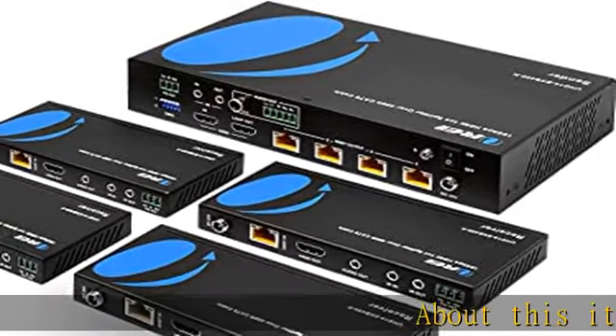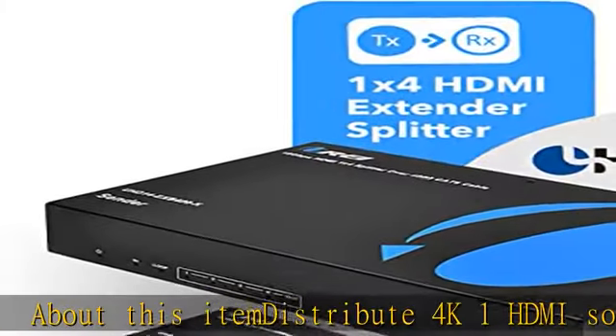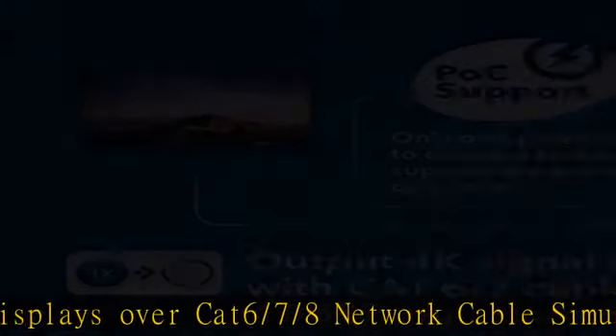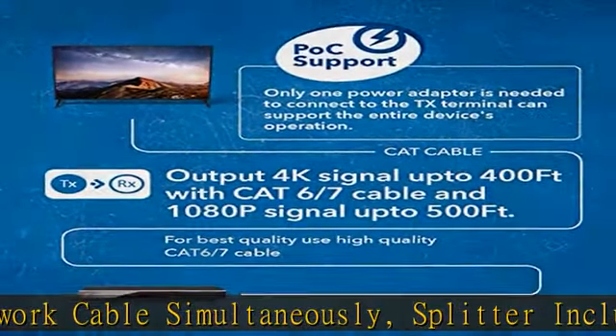Distribute 4K 1-to-4 HDMI source to 4 HDMI displays over CAT6/7/8 network cable simultaneously. Splitter included, no switcher needed, power over LAN, no adapter needed on receiver side. E-facet technology for lossless and lag-free video transmission.